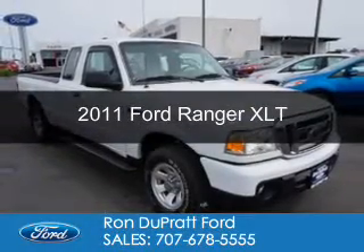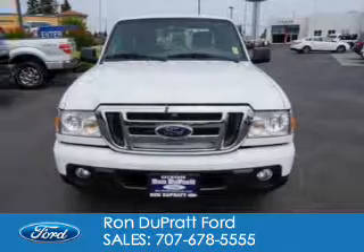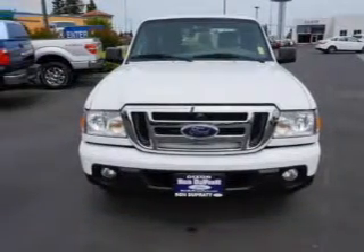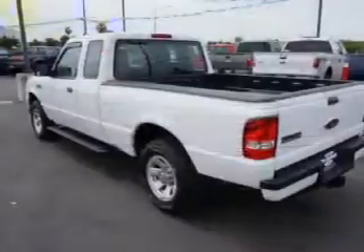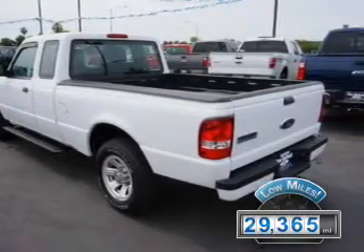This is a used 2011 Ford Ranger, powered by rear-wheel drive, a 4-liter, 6-cylinder engine, and a 5-speed automatic transmission. With fewer than 30,000 miles, this vehicle has a long road ahead.